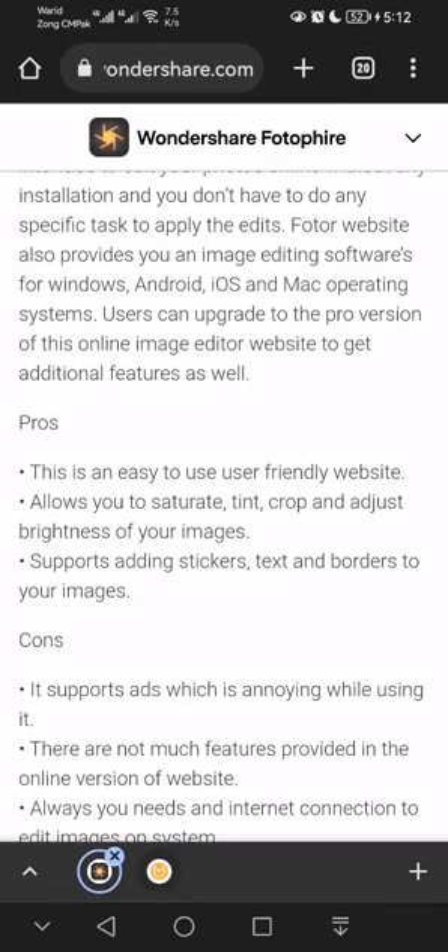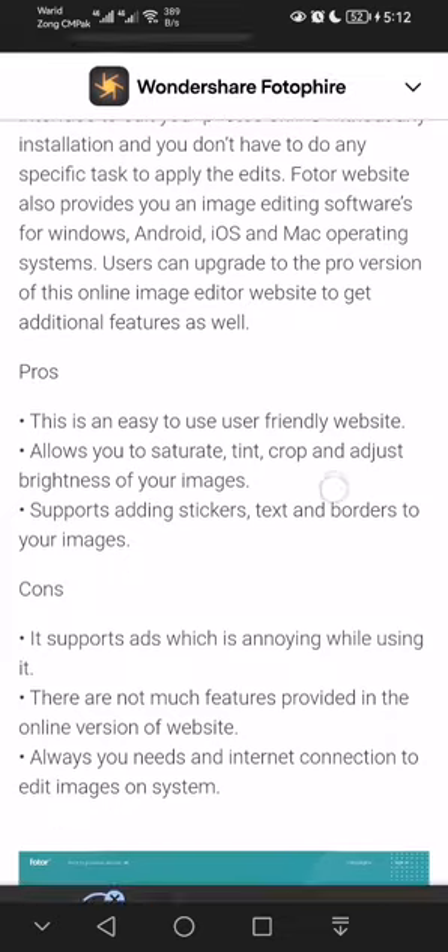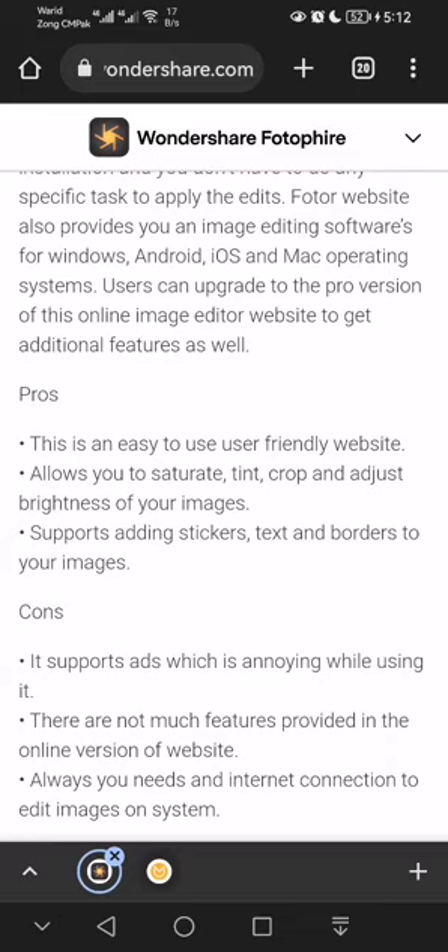Pros: this is an easy-to-use, user-friendly website that allows you to saturate, tint, crop, and adjust brightness of your images, and supports adding stickers, text, and borders. Cons: it supports ads, which is annoying, there are not many features in the online version, and you always need an internet connection to edit images.